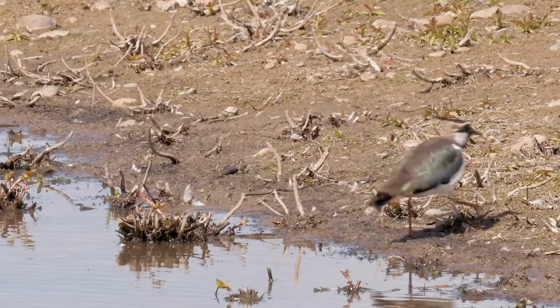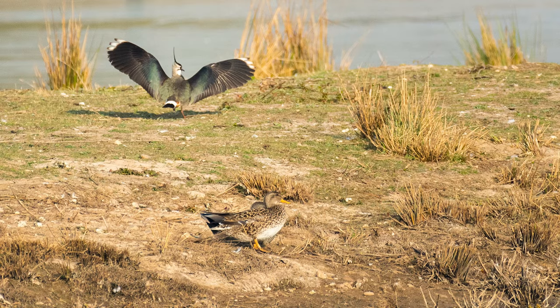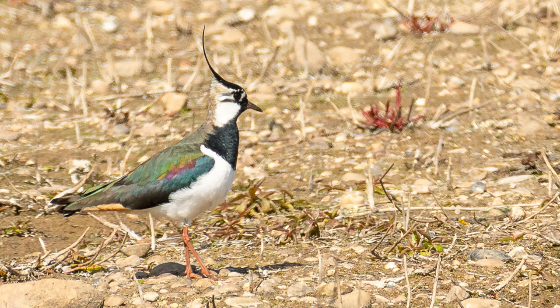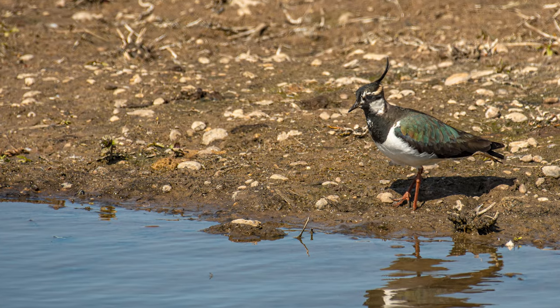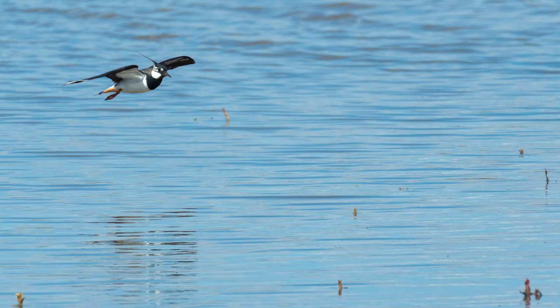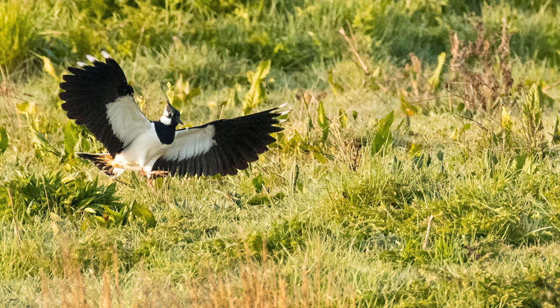Here is the beautiful lapwing with their multicoloured wings, such a striking bird. Unfortunately the numbers of the lapwing in the UK has declined by 40%, this is largely due to the move away from mixed farming that combines arable with pastures.